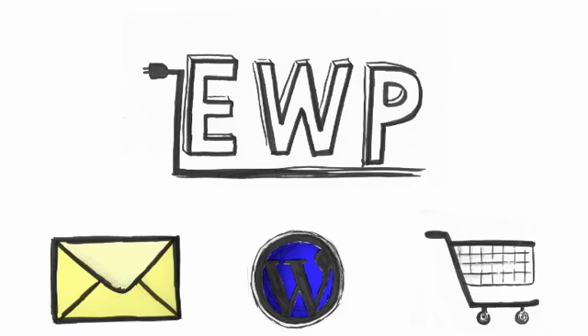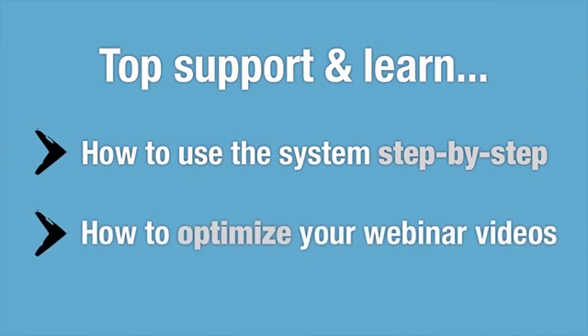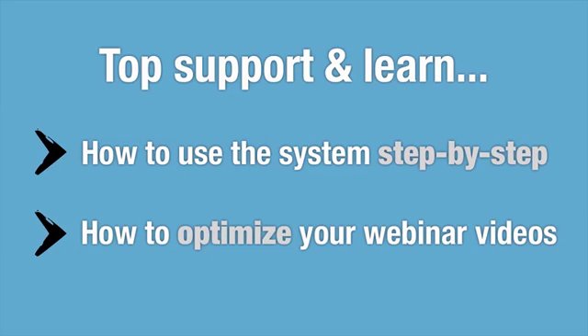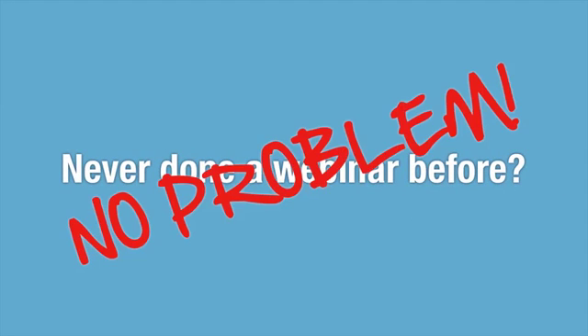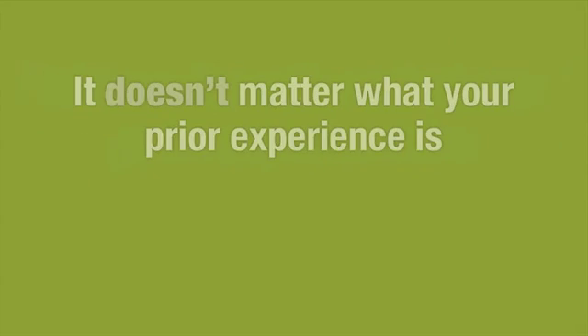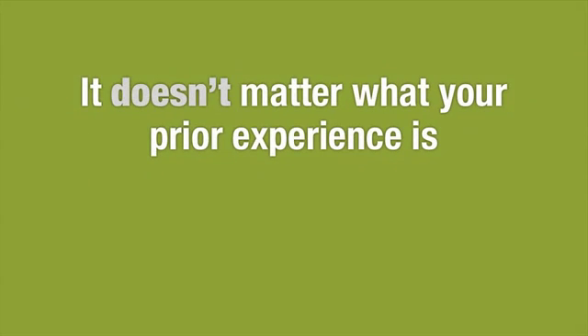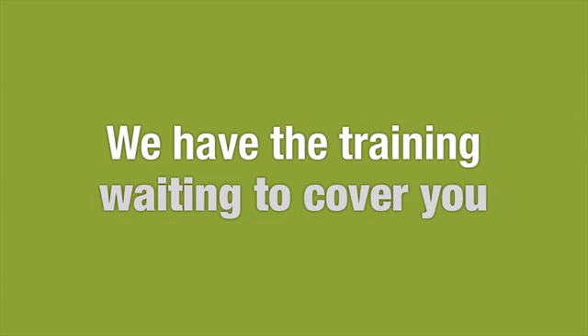With EasyWebinar Plugin, you're also going to be getting top support and learn exactly how to use the system step-by-step, and how to optimize your webinar videos — which will make you a powerhouse in the webinar playing field. Never done a webinar before? No problem. We'll teach you everything you need to know from start to finish. Not sure how to sell with webinars? We'll teach you the most effective strategies to wow your audience and get them to buy more. It doesn't matter what your prior experience is — you'll be able to install EWP and start selling with it later that day. And if you're ever confused or need guidance, we have the training waiting to cover you.